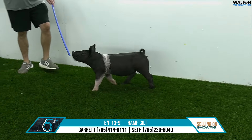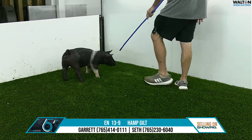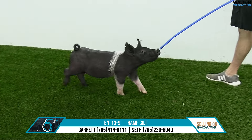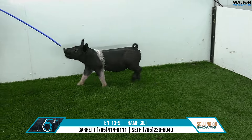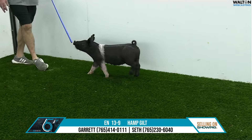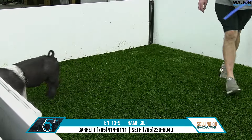I think this particular Gilt is one that could possibly do the same. She's going to be the biggest outline of this particular litter, probably the tallest-fronted and neatest about her head. I think the muscle and bone and mass is going to come. But as far as build, design, elevation — if that's the kind you like to feed on, this is a place you need to look. 13-9 Hampshire Gilt.